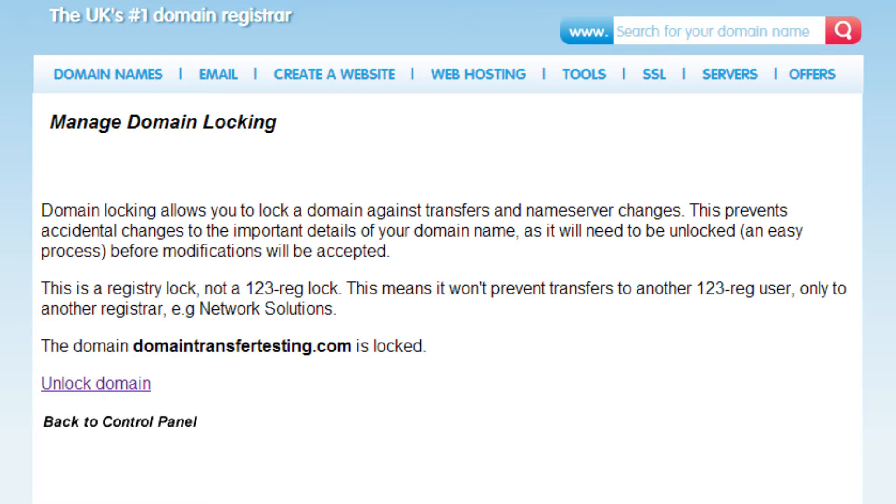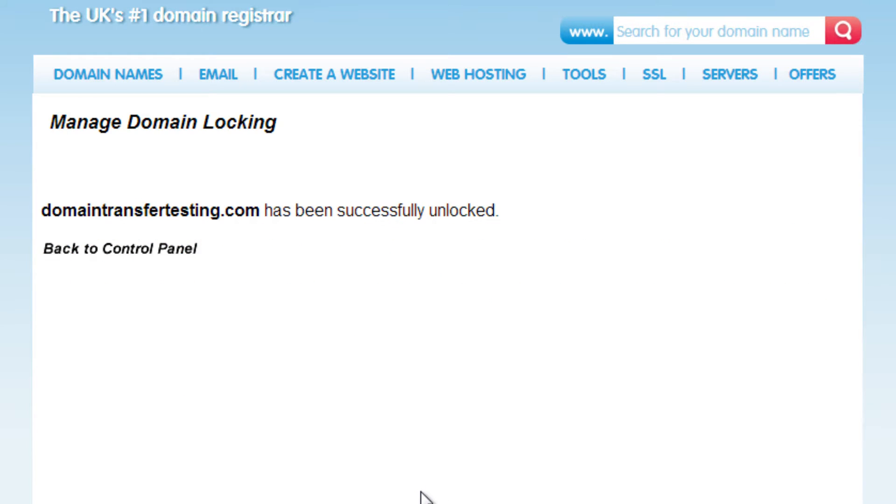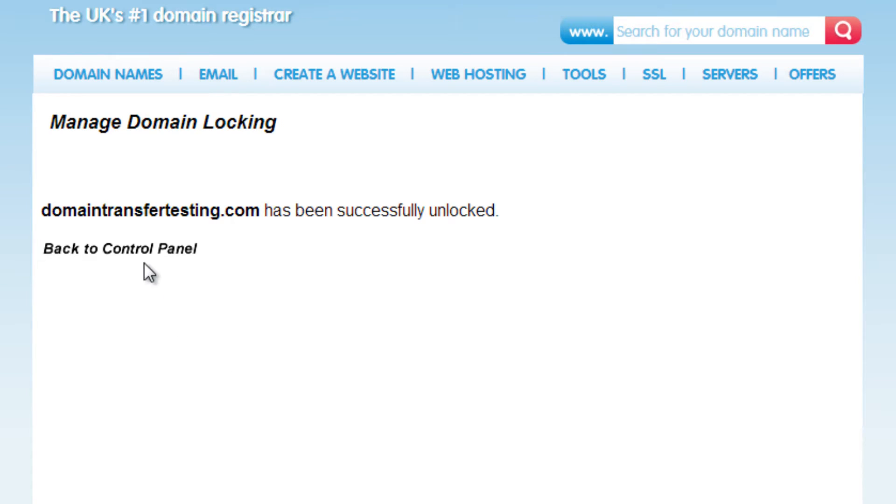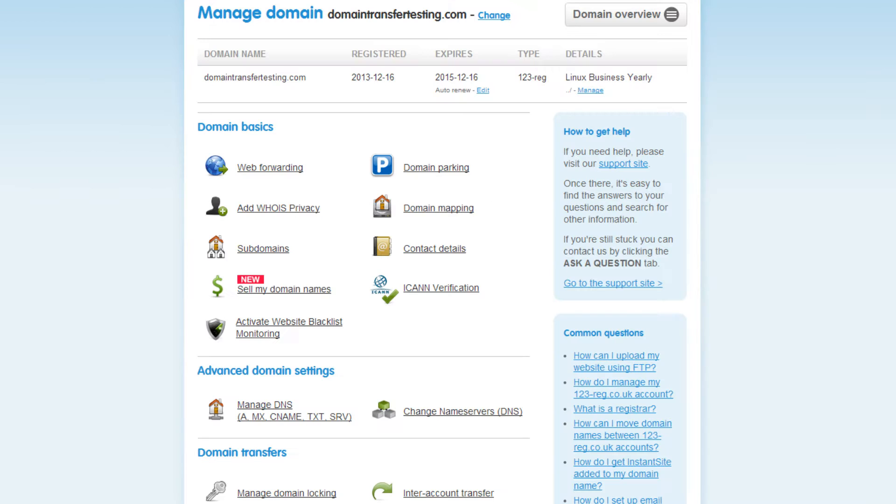Now click on Unlock Domain, which will allow you to change the name servers for this domain name. Once this is done, you should see a message stating that the domain name has been successfully unlocked, and then you can click here to go back to the Manage Domain page.